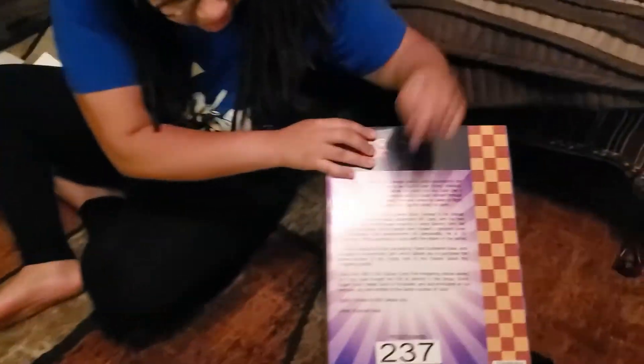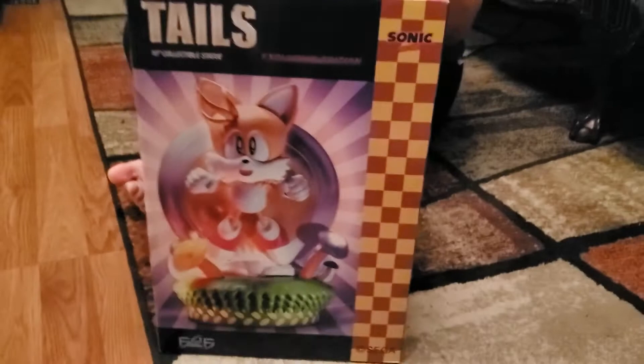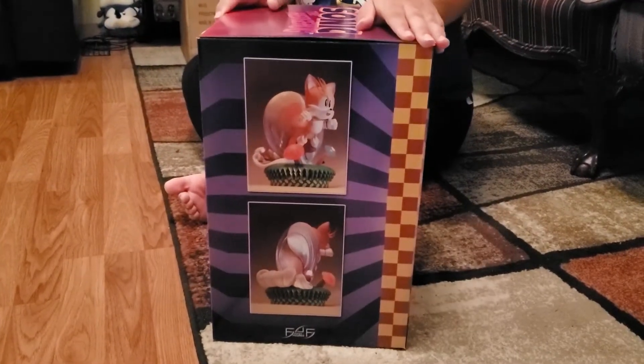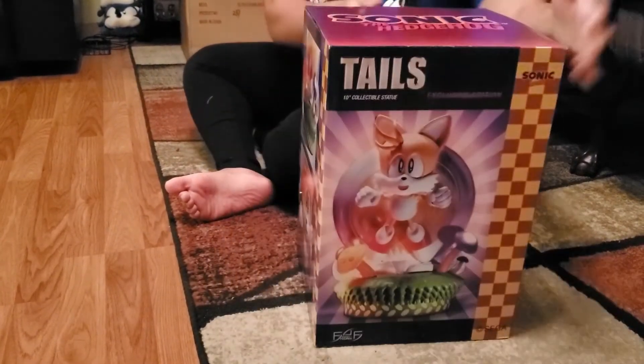On the box it says number 237. It's a cute little box. Here's the front, here's one side, and here's the other side.